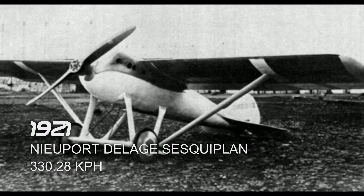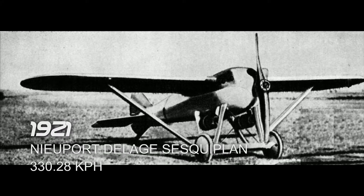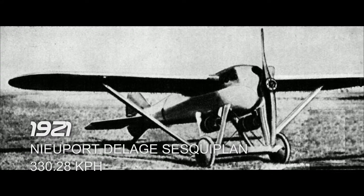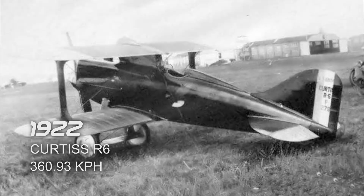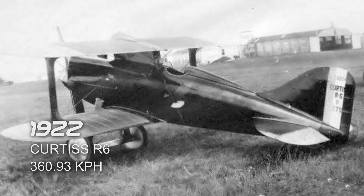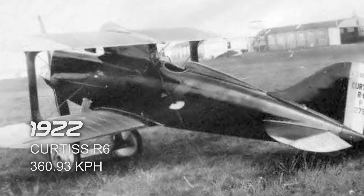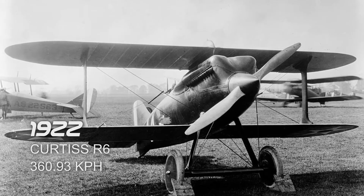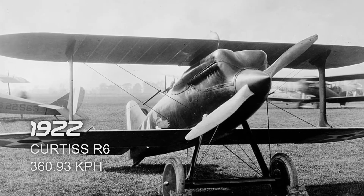Next is the Nieuport Delage Sesquiplan in 1921, which reached a top speed of 330.28 km/h. It took its flight in Villesauvage, France. Next is the Curtiss R-6 in 1922, which reached a top speed of 360.93 km/h. It took its flight in Selfridge Field, Detroit, Michigan, United States.